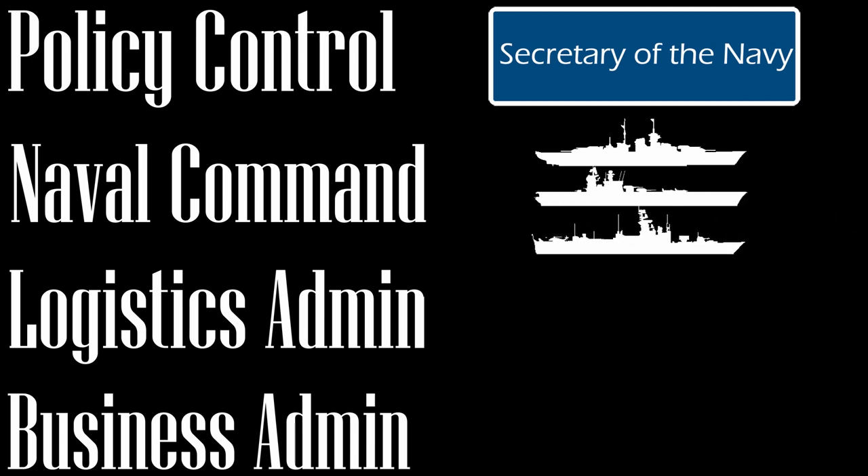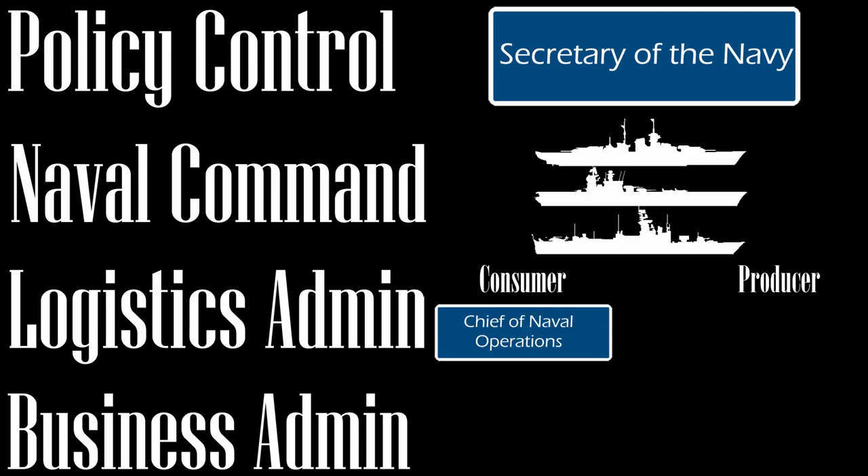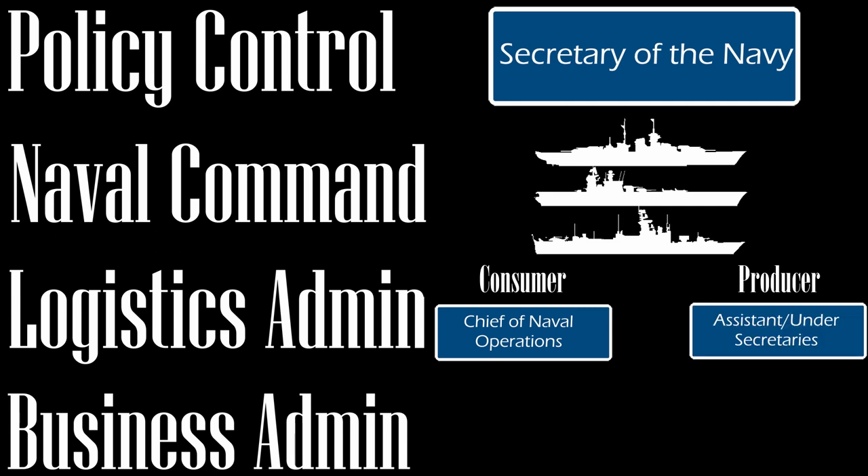Naval Command involves organizing and training the forces as well as planning their objectives. Logistics administration and control falls into two categories: consumer logistics and producer logistics. Consumer logistics is the what, when, and where of producing materials, training, and other activities. The primary overseer of consumer logistics rests with the Chief of Naval Operations. Producer logistics is the how of those same activities, and was mostly carried out by SECNAV's civilian assistants. Business administration covers the sound business decisions needed to get the most out of the Navy's budget and other areas, and generally fell under the SECNAV's department.